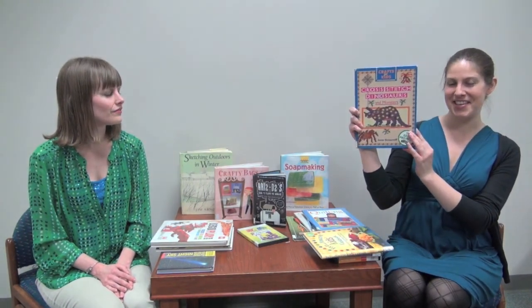Back to the needle and thread thing — I found one called Cross Stitch Dinosaurs and Monsters. I already love to cross stitch, but I'm always looking for more inspiration and new designs to stitch. At the library I found a couple different ones, but this is the first one about dinosaurs because I love dinosaurs. I would kind of love to fill my house with dinosaurs cross stitched.